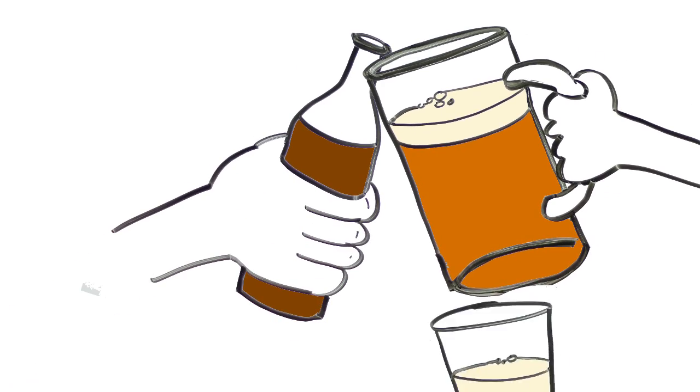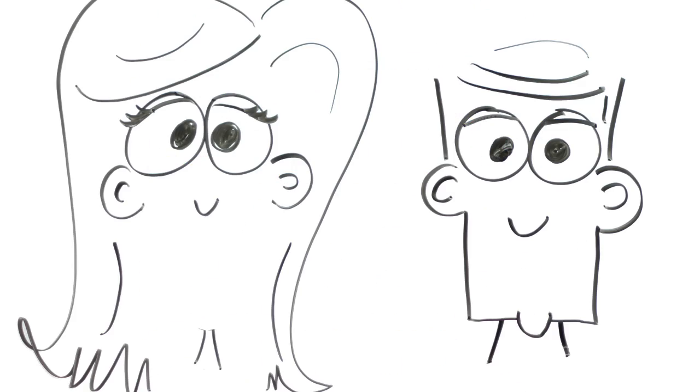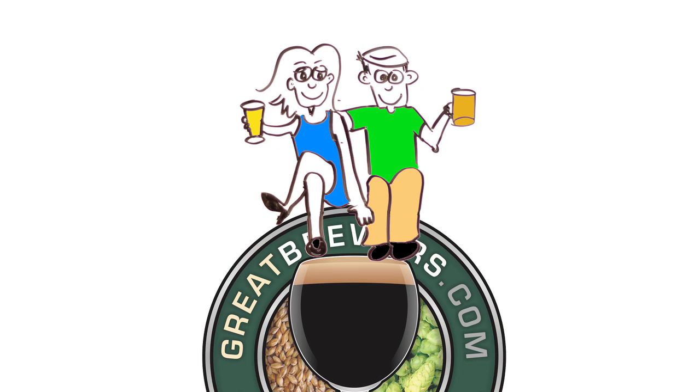Soon, the foodies are raising a glass to their favorite beer experts, Jane and John, greatbrewers.com and beer lovers. It's a perfect pairing.